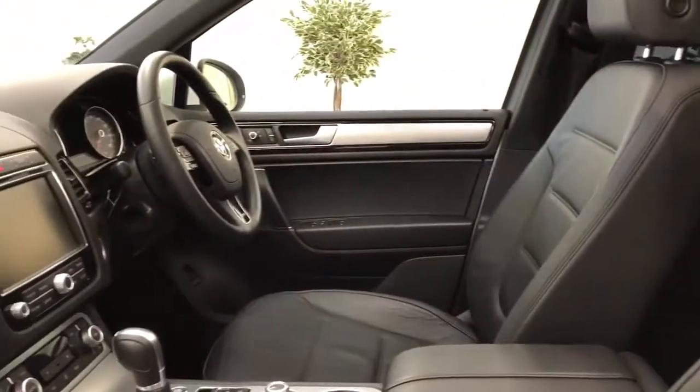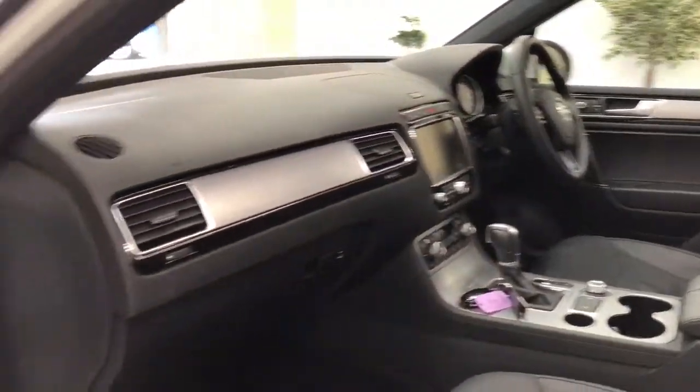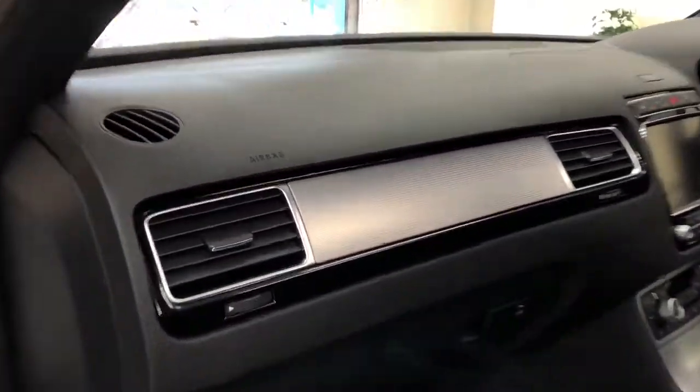The car's only covered 15,000-odd miles. It is beautiful, a really nice car — gloss finish on the dash there.